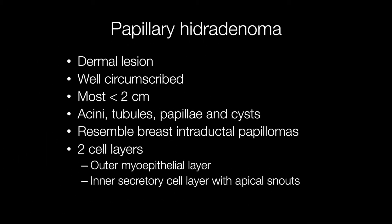Grossly, papillary hydradenomas are well-circumscribed dermal lesions and most are less than two centimetres in diameter.